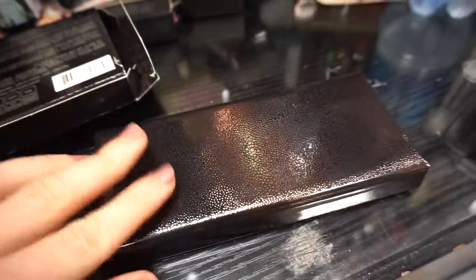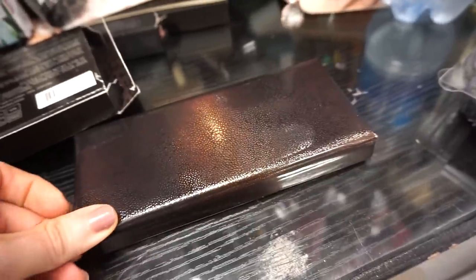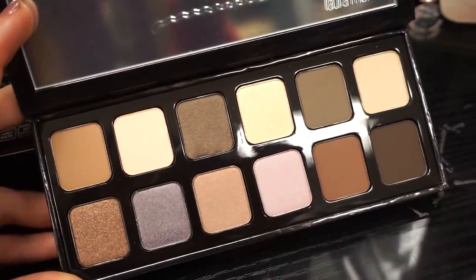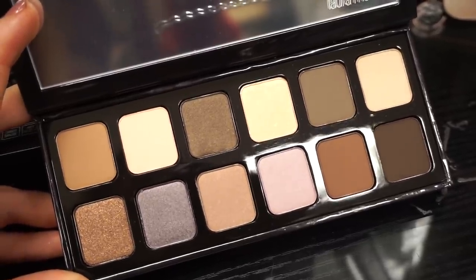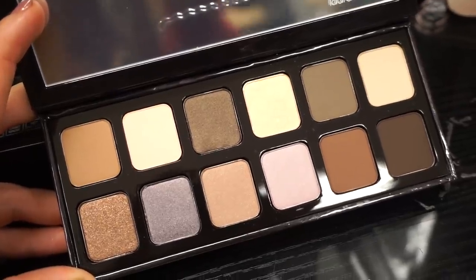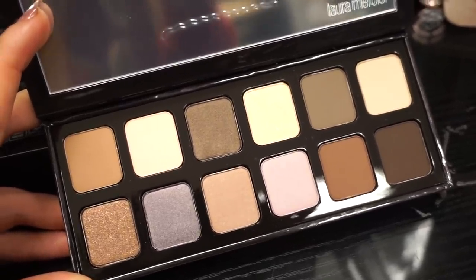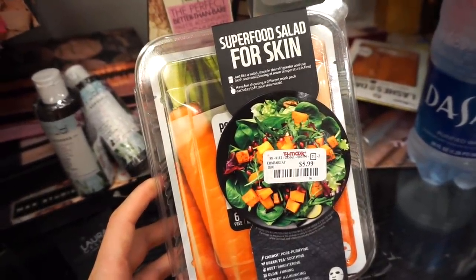Next up we have the Laura Mercier Extreme Neutrals Eyeshadow Palette for $24.99. The packaging has a bouncy cushion feel and it's magnetic. It's pretty much your neutral slash cool-tone palette. I know there aren't a lot of these kind of palettes out there, so if this is your vibe I would snag it. I wouldn't say the Laura Mercier shadows are beyond soft, but they still work pretty nicely.